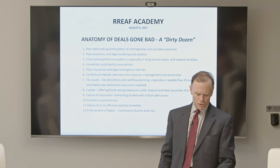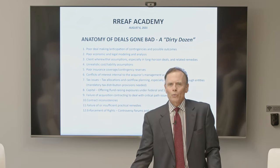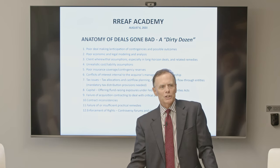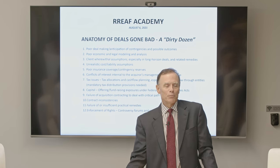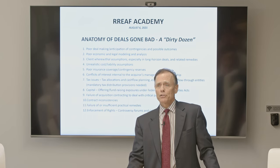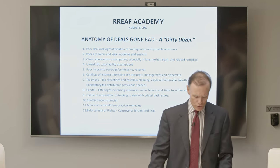Item number four: unrealistic cost and liability assumptions. Realism is critical in decision making. If General Patton was unrealistic about how many soldiers he'd lose, how much ammunition and fuel was required - in North Africa against Rommel, in Sicily, in France after the Battle of the Bulge - it would have cost lives and potentially lost battles. Be realistic in your assumptions and make sure you build in appropriate contingencies.